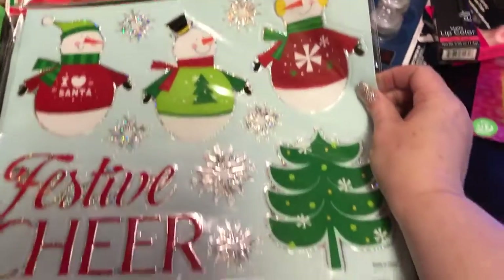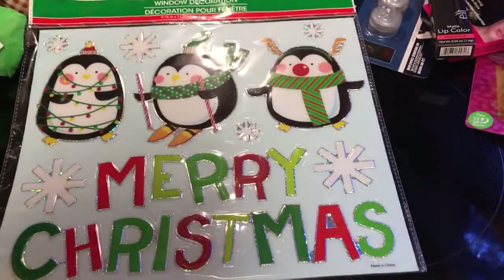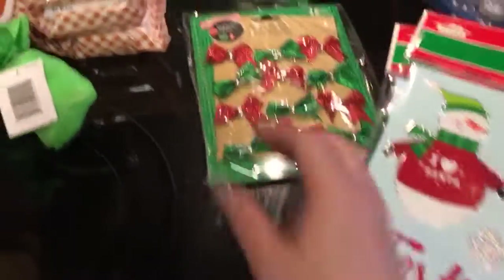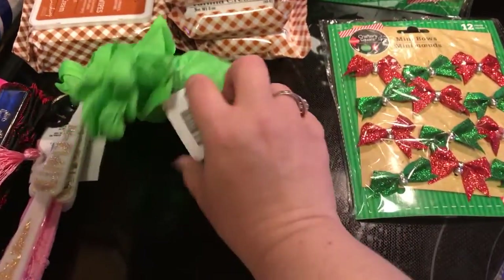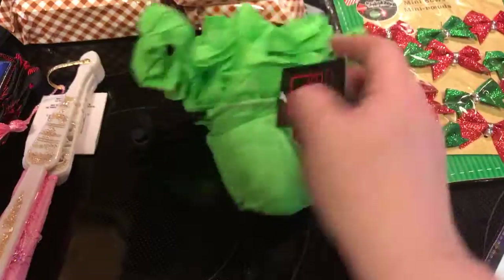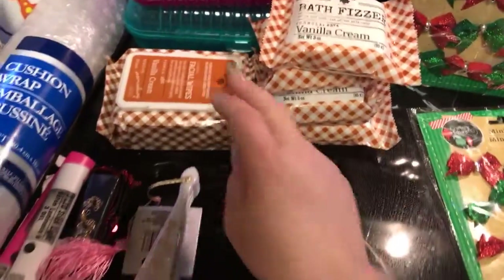I got some window decorations — very, very cute with the snowmen and then the penguins; they're just window decor. I got myself some bath fizzers, four of those. I thought this would be on clearance because it is one of those little bags from Halloween, but nope, it wasn't. Got some more facial wipes.